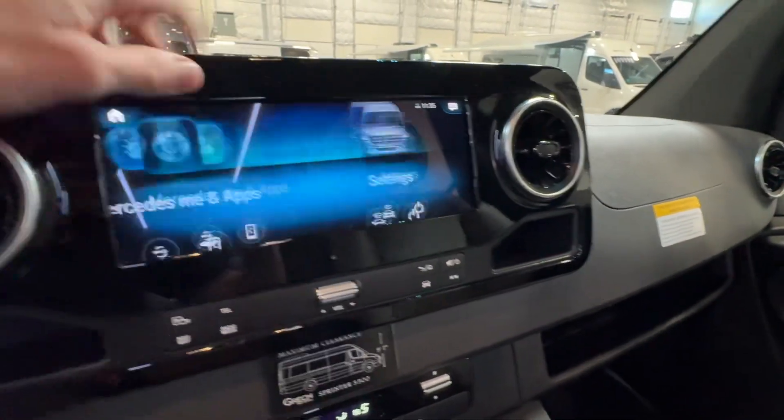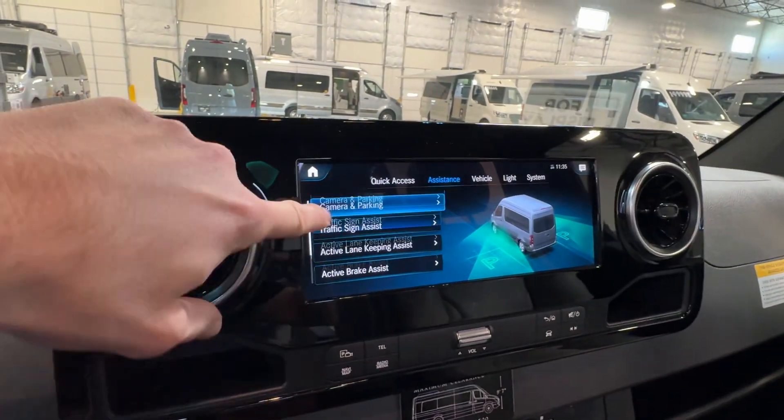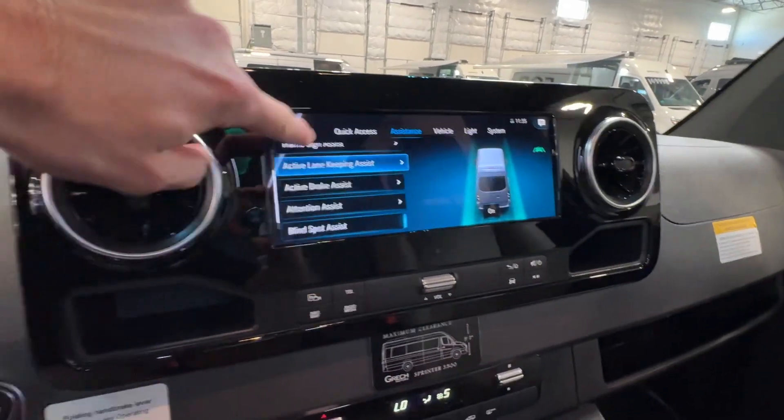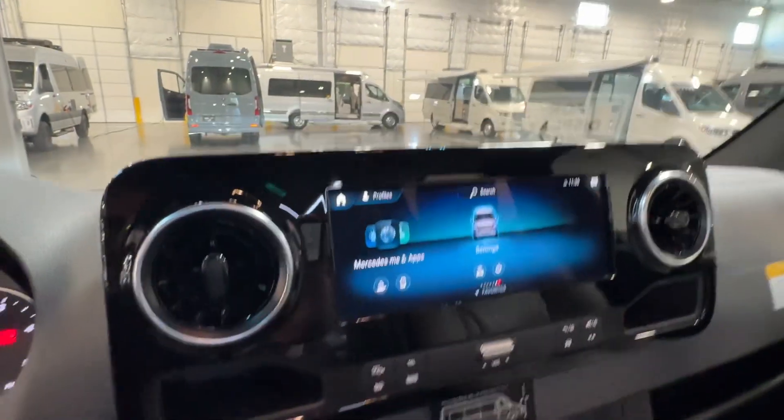And if you go over to settings, you'll see it does have the full safety assistance: traffic sign assist, active braking, lane keeping, blind spot monitoring, and attention assist. So that does have the full package there.